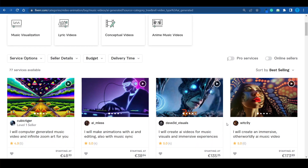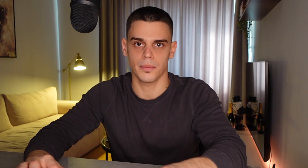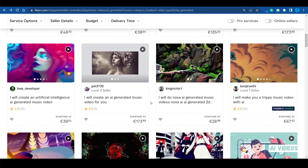The competition here is laughable. We're only talking about 77 services available, and that is very significant. In comparison, if you search for a music video not generated by AI, you're going to have to compete against 2,900 other sellers. That's a big difference — and here's how these sellers are making money as we speak.